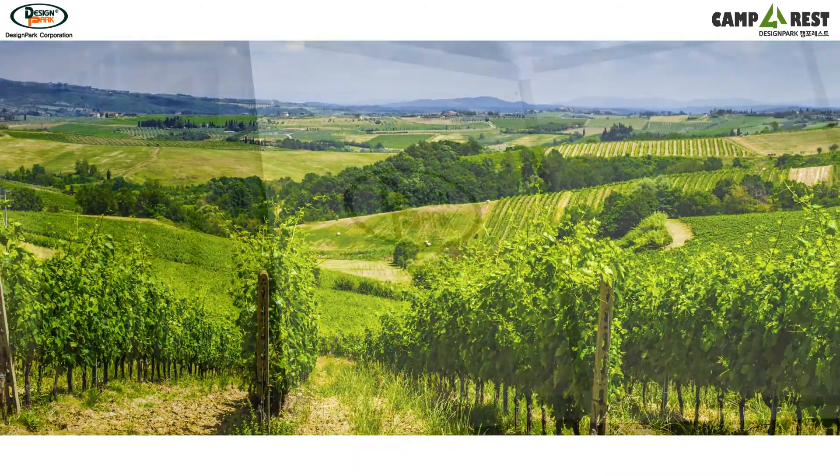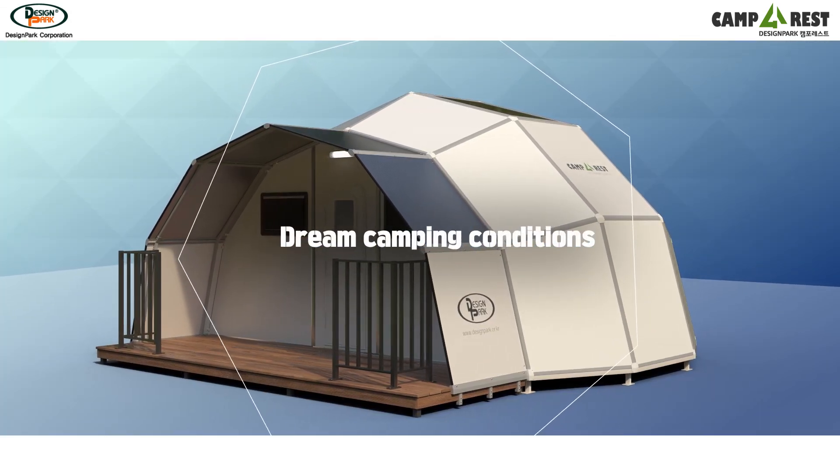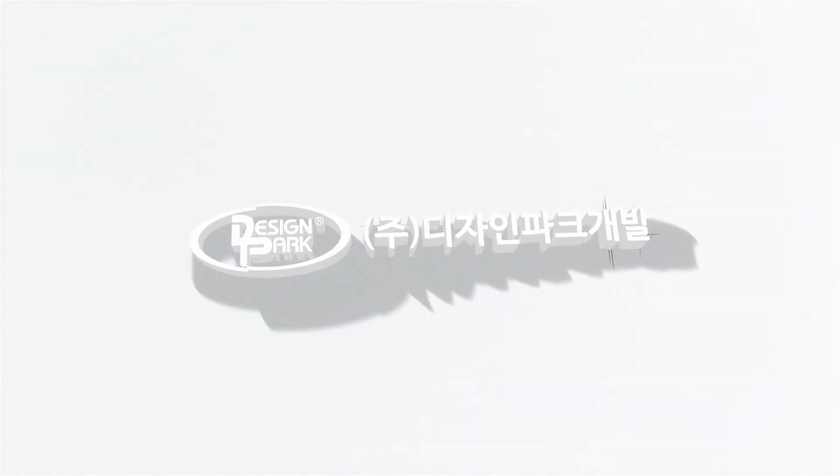Modern Igloo. Unique restful modular camping facility of your dreams. Under any climatic conditions. Camp for Rest. Modern Igloo.